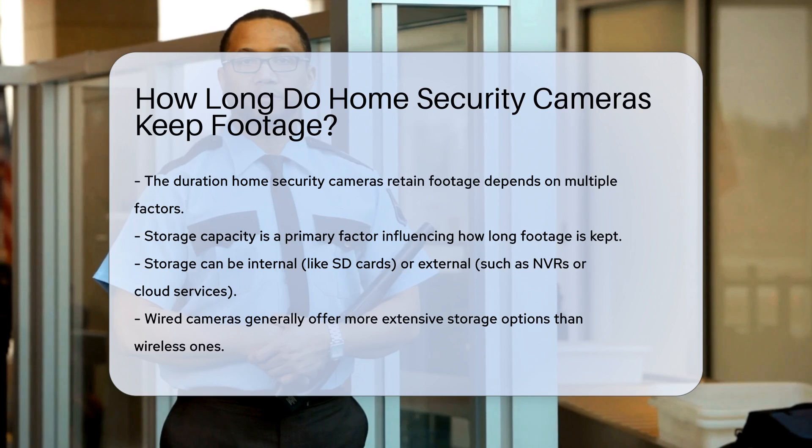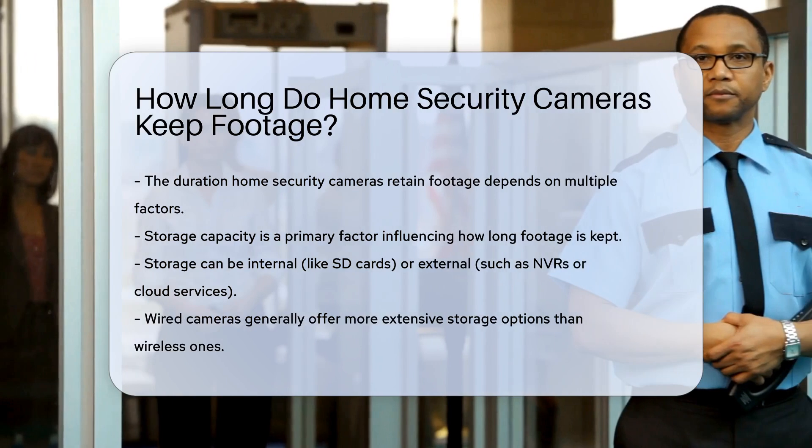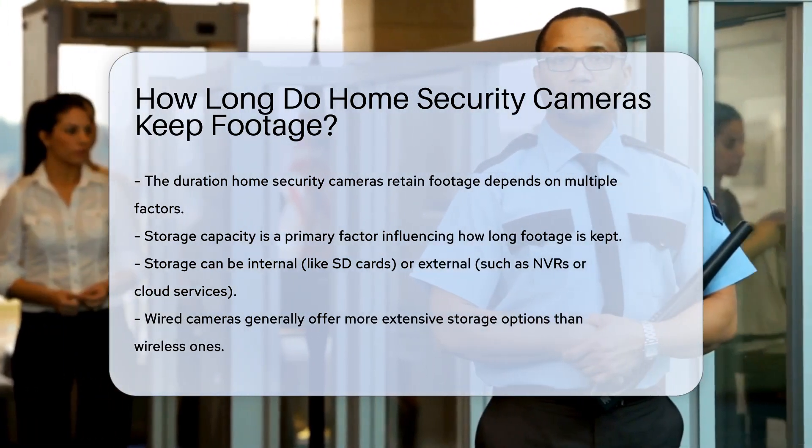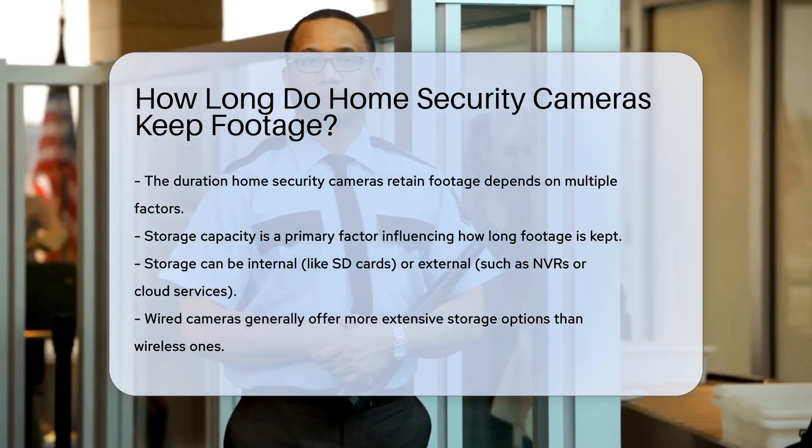Firstly, storage capacity is crucial. Cameras with larger storage can keep footage longer. This storage can be internal, like an SD card, or external, such as a network video recorder (NVR) or cloud service.